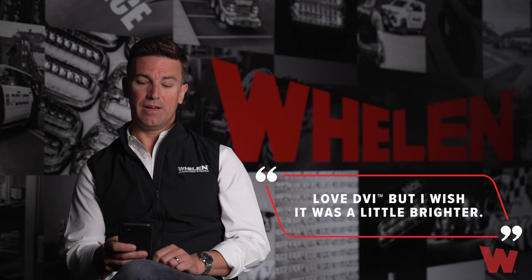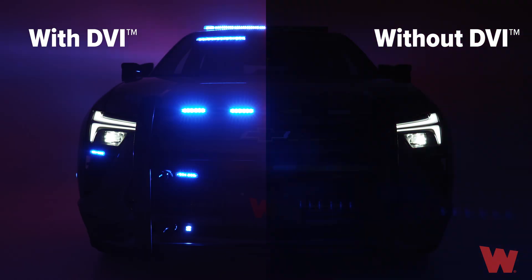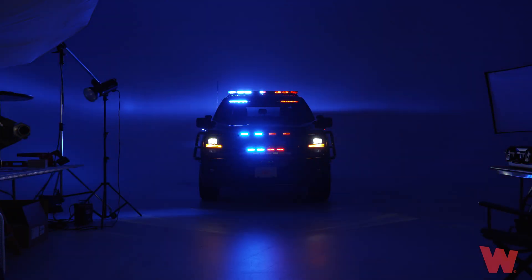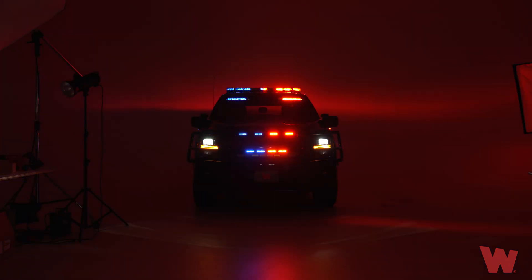Next question: I love DVI but wish it was a little brighter. DVI patterns have the same peak brightness as a traditional light head. It's the ramp up and ramp down that sometimes gives the perception that it may not be as bright. The brightness is still there, but the way it gets to that brightness — with a ramp up and ramp down — means you won't see that full burst or flash. So the distance at which you perceive that brightness may be there, but it's less confronting.